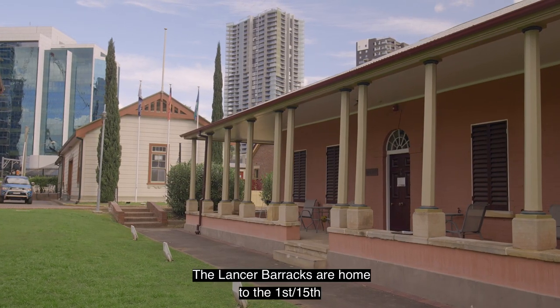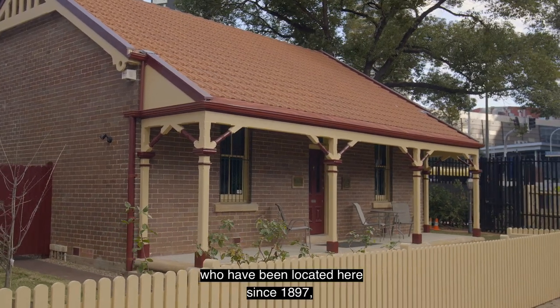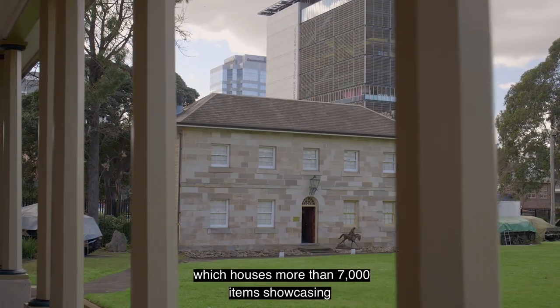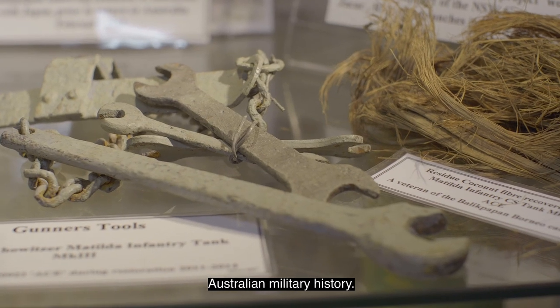The Lancer Barracks are home to the 1st/15th Royal New South Wales Lancers, who have been located here since 1897, and the Lancers' Museum, which houses more than 7,000 items showcasing Australian military history.